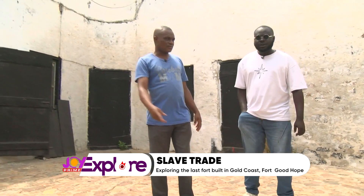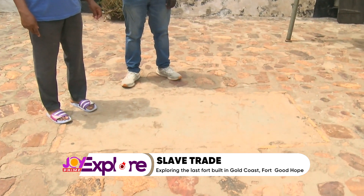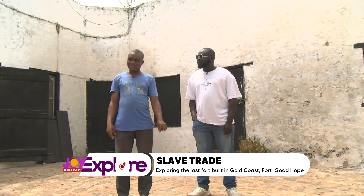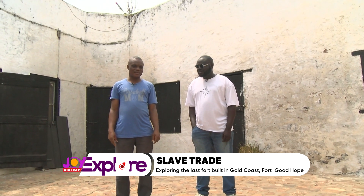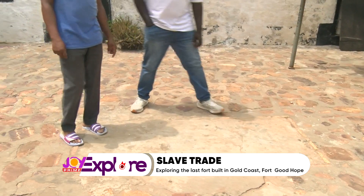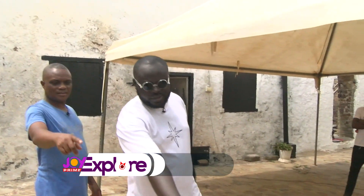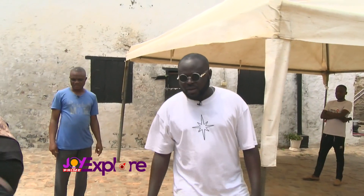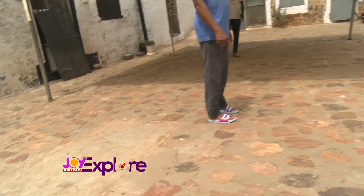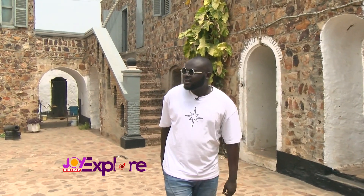There are four graves here. Some of the white men who died were buried inside the fort. The names of the people are written on the graves, but we don't have a full idea of who they were. One is buried here, another here, another here, and another one here.